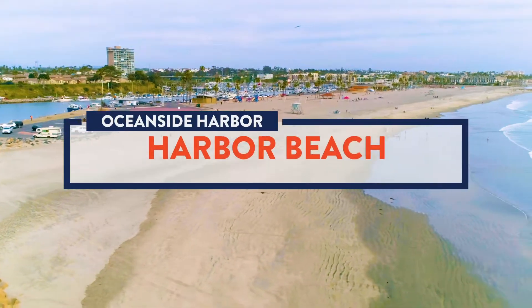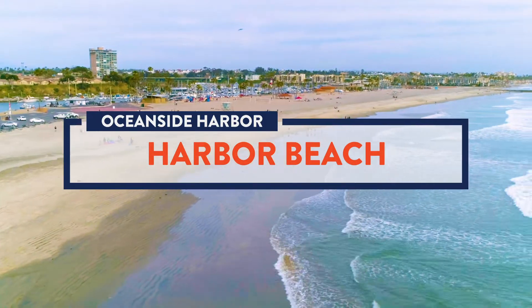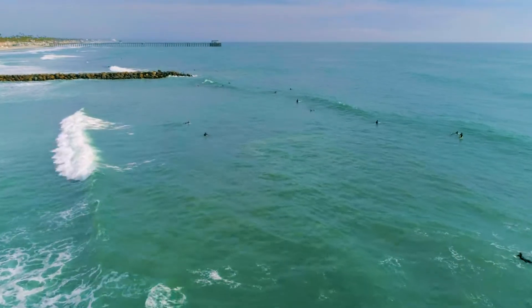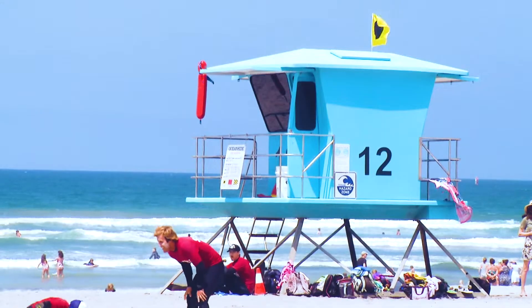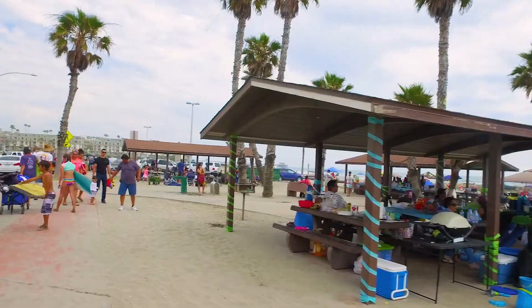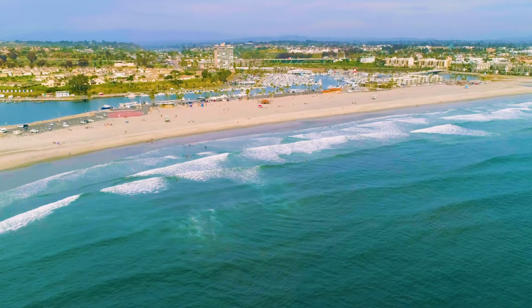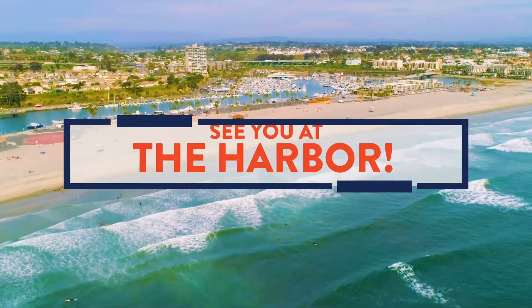A wide, expansive sandy view, Harbor Beach is Oceanside's largest. The jetties create great surf conditions — a beautiful spot to watch local surfers and take in a surf contest. This beach has three lifeguard towers, picnic areas, volleyball courts, a playground, fire rings, and restrooms. Harbor Beach is a beautiful venue that has something to offer everyone.